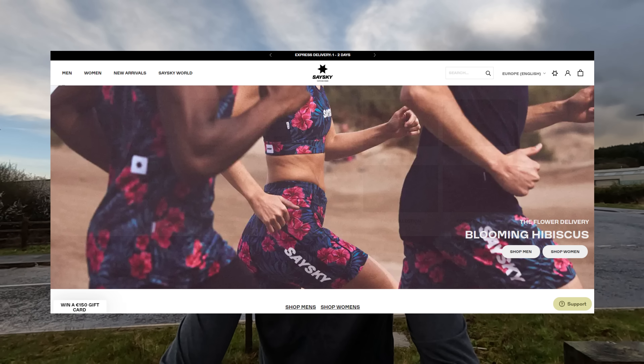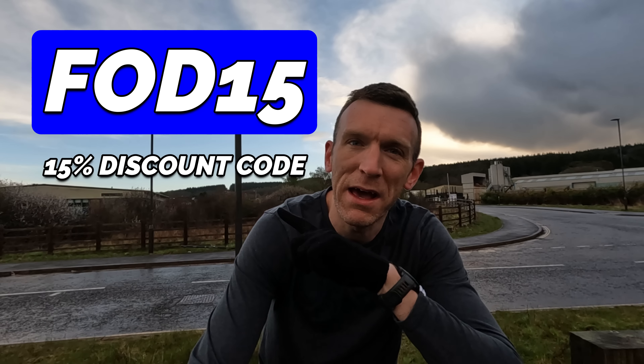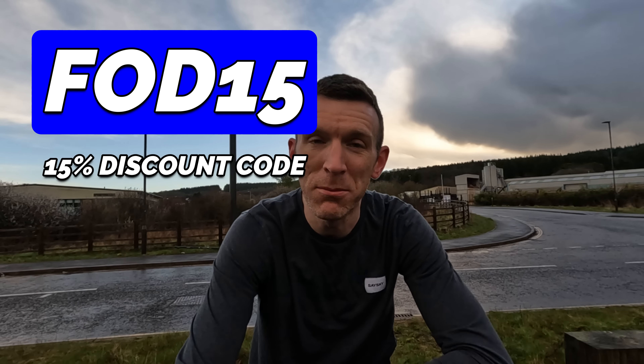One more thing — a massive thanks, one last time out here on the industrial estate, to SaySky for sponsoring this training series, this week's video, all the ones previous and leading into the Newport marathon itself. If I point up here, you'll see FOD15 — a 15% discount code you can get on SaySky items. I have loved training in their kit all training series. If you've followed the channel, you know I've used their kit for about a year now. It's been such a perfect collaboration to work with them more closely during this training series. If you want to grab any of their kit, check out that discount code — head to their website and use it. It is flipping amazing. A massive thanks to SaySky for sponsoring this week's video.